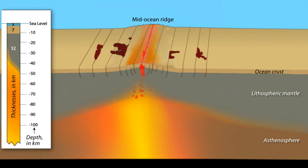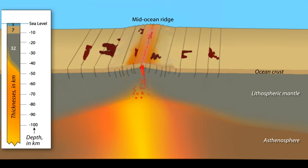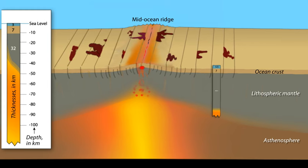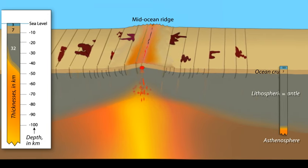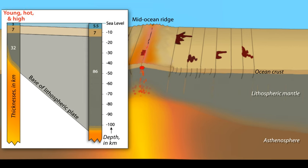As the plate slowly moves away from the ridge, it cools by conducting heat through the crust to the cold ocean water above. At the same time, the underlying asthenosphere cools and adds to the bottom of the lithospheric plate. Although the crust maintains its thickness during migration away from the ridge, the lithospheric plate thickens and cools to create ocean basins that extend 5 kilometers in depth. The plate is young, hot, and high at the spreading ridge, and becomes old, cold, and low during the aging and cooling process.